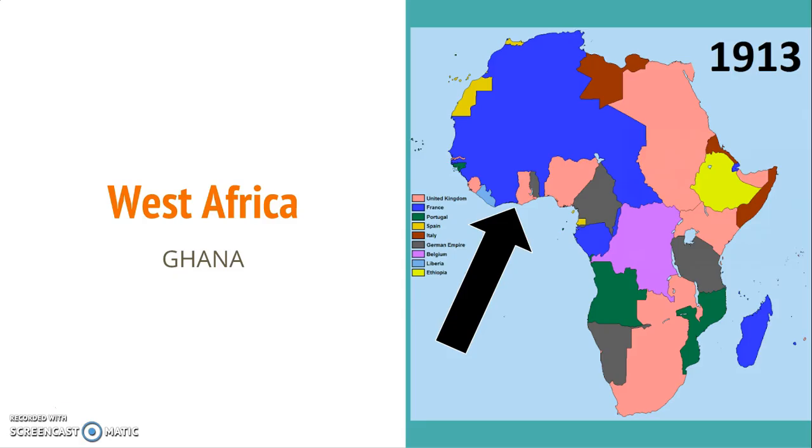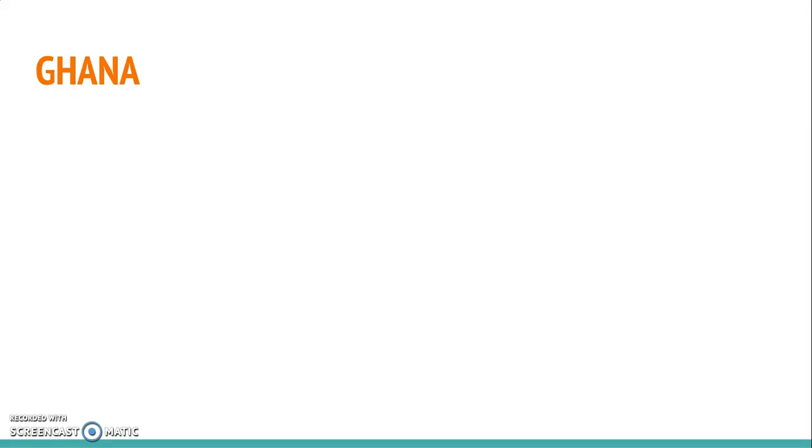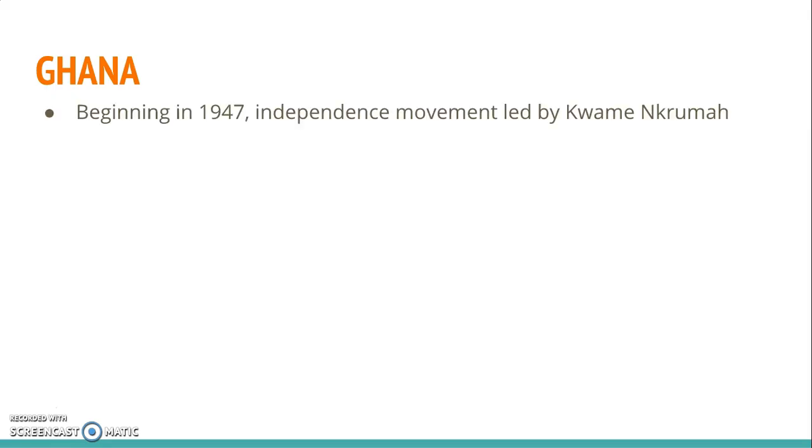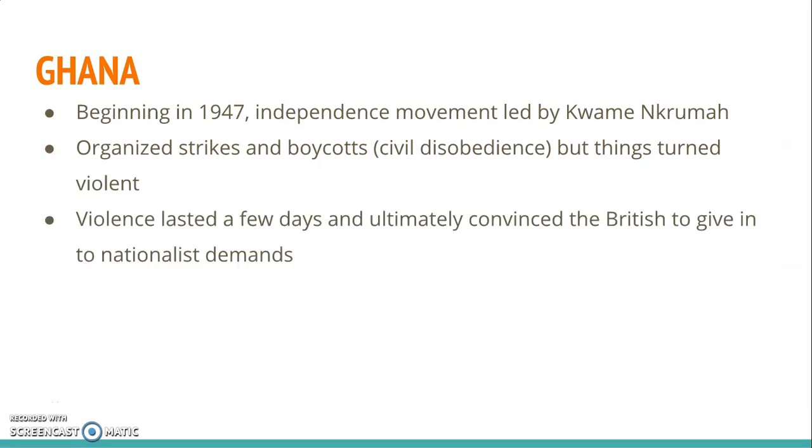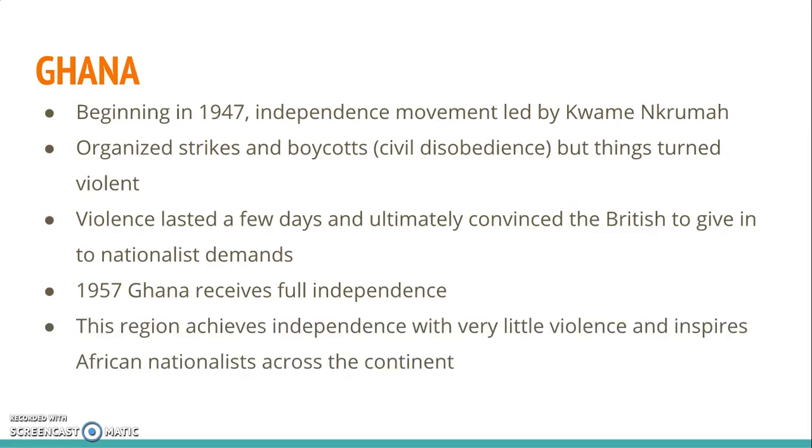Following World War II, the British in the Gold Coast area of Africa began making preparations for the colony to achieve independence. They allowed more Africans to be nominated to the Legislative Council, but Africans wanted full independence. Kwame Nkrumah led the independence movement, and it was peaceful for the most part. He often used civil disobedience by organizing strikes and boycotts, and as a result he often found himself in prison. In the long run, though, it was worth it. When the Gold Coast received independence in 1957, its name changed to Ghana, honoring the famous West African kingdom of the past. Nkrumah was named the first prime minister and later president for life. During this revolution there was very little violence, and this was an inspiration to other African nationalists across the continent.